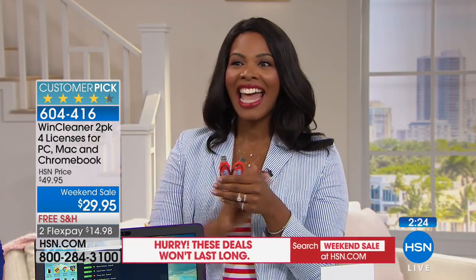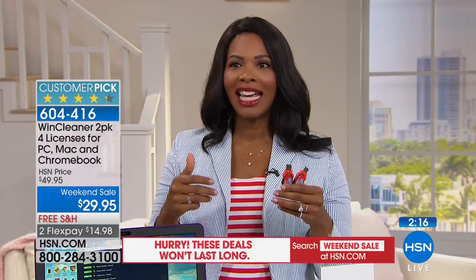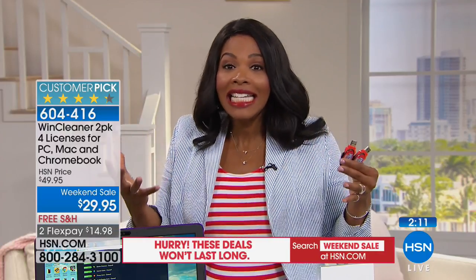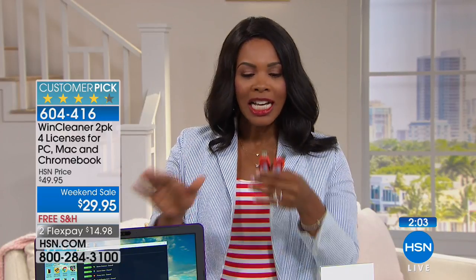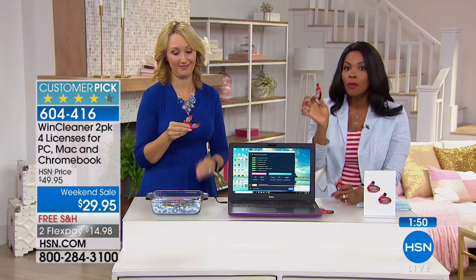Just the things that you do every day are slowing down your computer. It's a simple thing to do. We have to maintain everything else in our lives — there's nothing in our life that we don't have to maintain, and our computer is one of those. For $7.50 per computer, because these can go up to four computers — Mac, PC, or even Chromebook — go ahead and pick these up. It's the best price we've ever had.